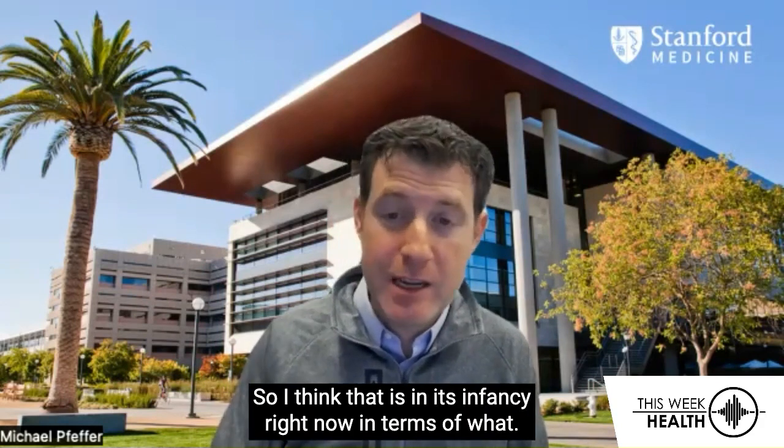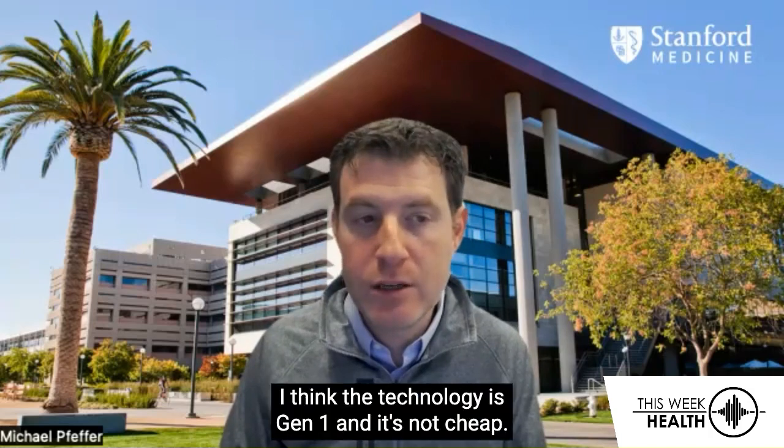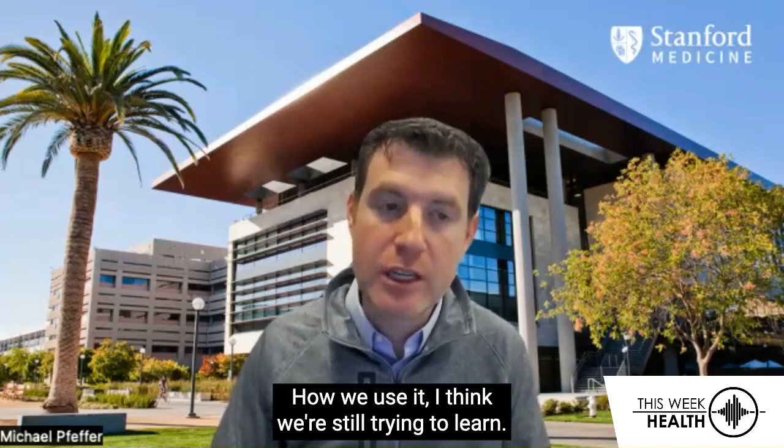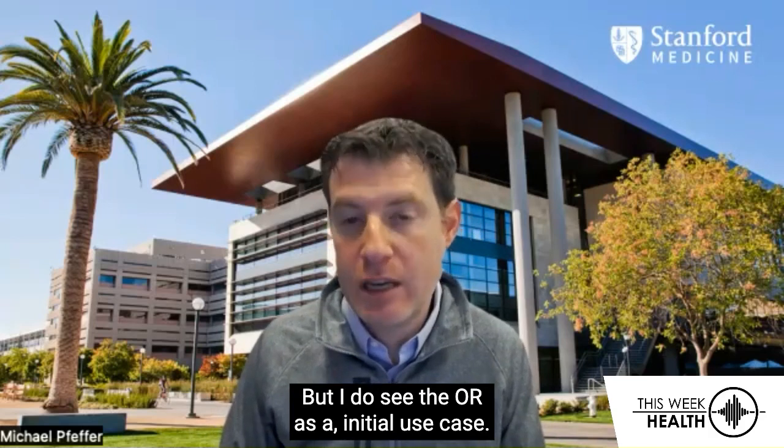I think that is in its infancy right now in terms of what we can do. The technology is Gen 1 and it's not cheap. How we use it, I think we're still trying to learn. But I do see the OR as an initial use case.